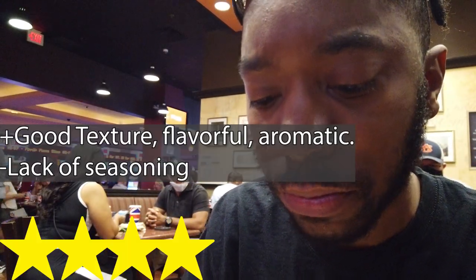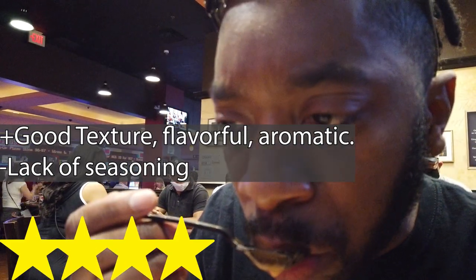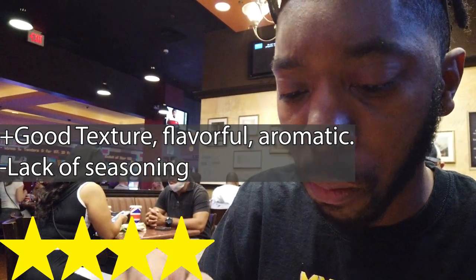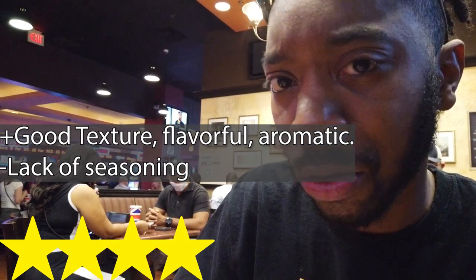Next up we've got the soup here. Smells nice. It's really smooth — creamy, could use a little salt, but not bad. Simple, straightforward, and solid flavor.